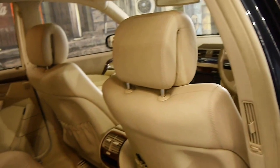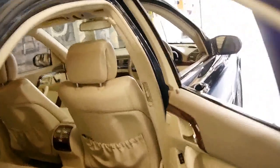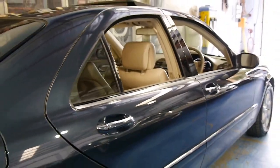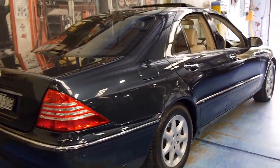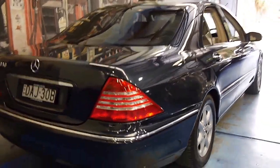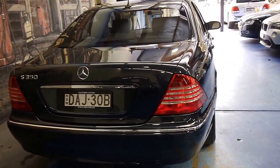You've got plenty of legroom in the back — you don't need to get a long wheelbase. Surprisingly, the fuel consumption is very good on the S350 as well. It's not really necessary to buy a 430 or a 500 in this newer series.